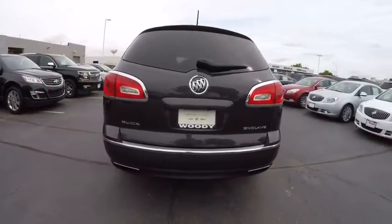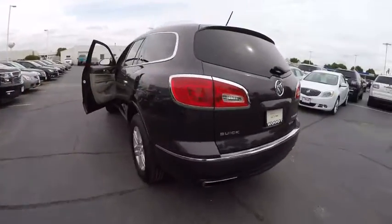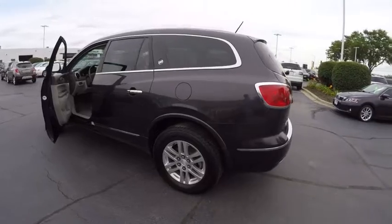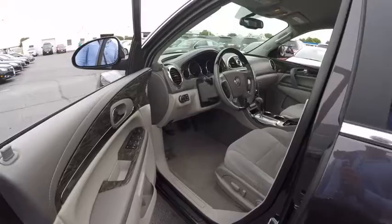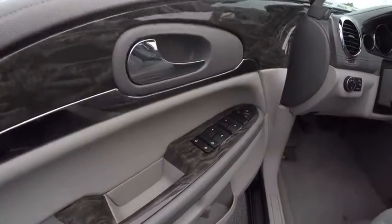Here are some of this vehicle's great options: remote engine start, traction control, power steering, cruise control, child safety locks, power windows, trip computer, power brakes, clock, and fog lights.